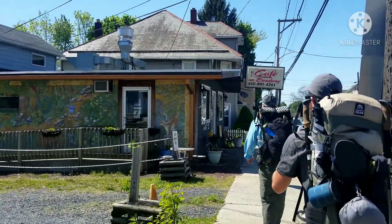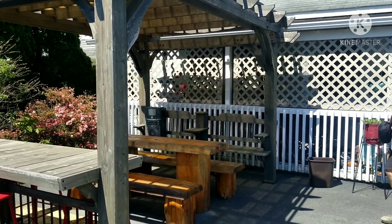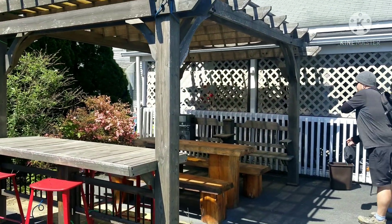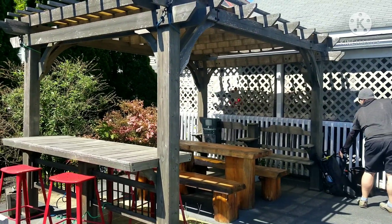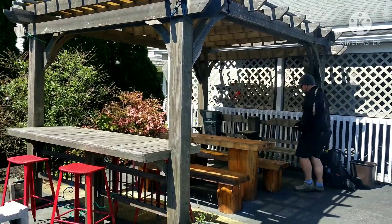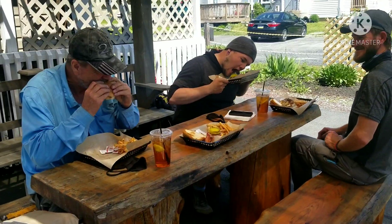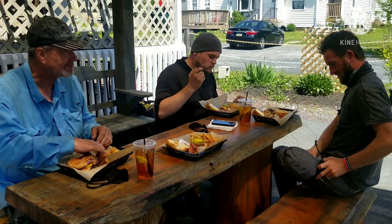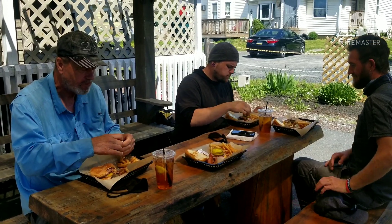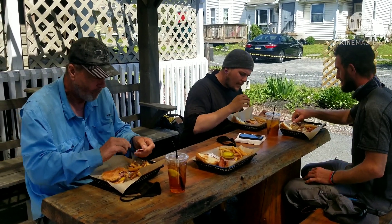They should be open at 11. We got probably about 20 minutes. This is the back of Cafe Broadway — they got a little seating area and a little boom box back there too. You can sit back here, relax, take it easy. We came back here in 2019, and we're back again. It doesn't look like they'd disappoint.